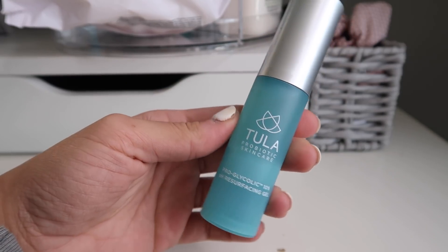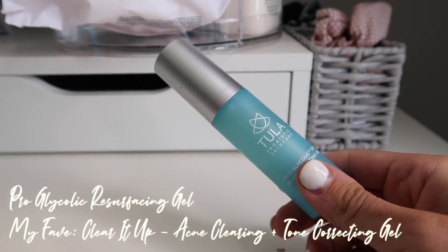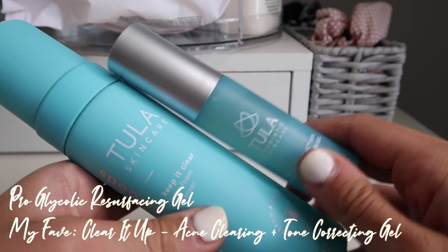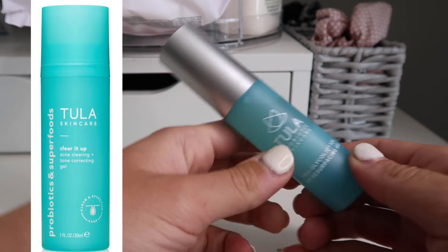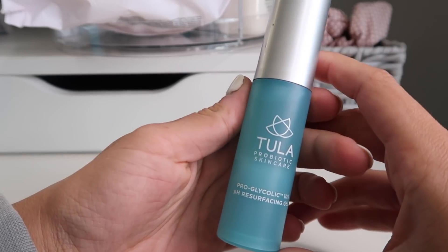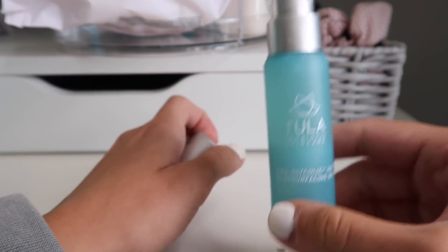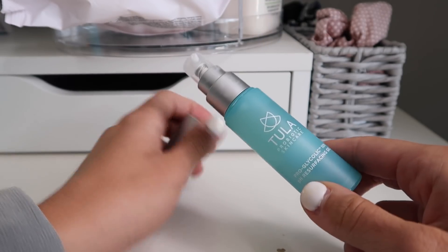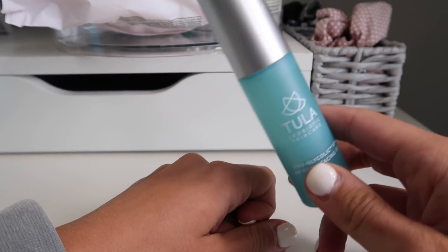The second part of my skincare routine is the toner. This is the toner that goes with the cult classic — I'm currently out of the one that's part of the acne line but I'll insert a picture of what it looks like. I've talked about it many times on Instagram. This one is just as good but I prefer the acne-targeted one. It's more targeted at treating acne, so that's why I like it.